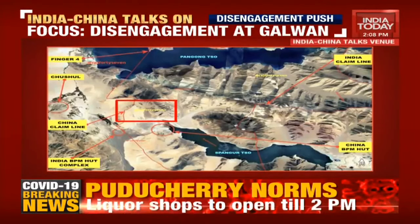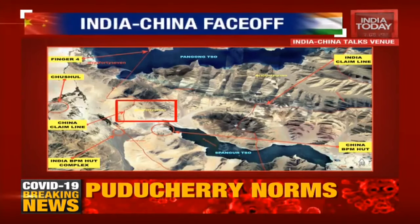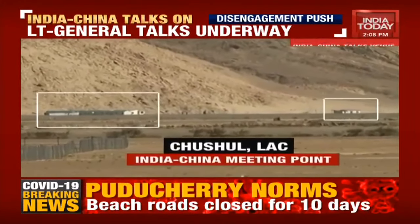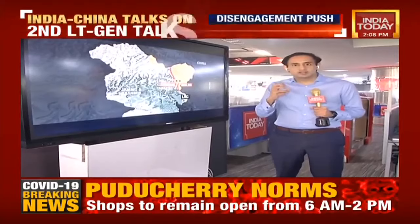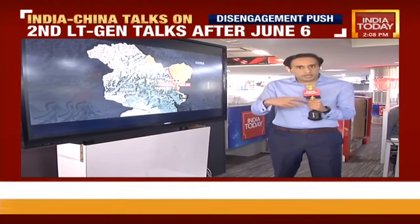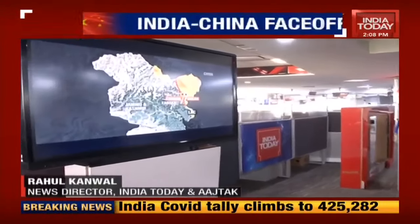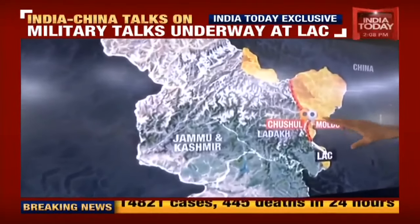India Today has accessed the venue where the India-China talks are taking place. We have satellite images, and news director Rahul Kaval will walk you through exactly where this is taking place. We want to give viewers a visual context so they can better appreciate where this meeting is taking place. These satellite pictures were accessed exclusively by India Today. First, on a map of Jammu and Kashmir, we show the broad area on the Indian side.